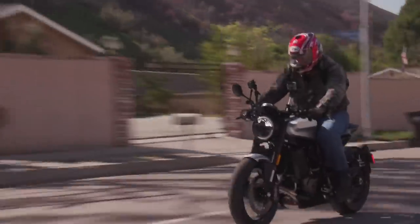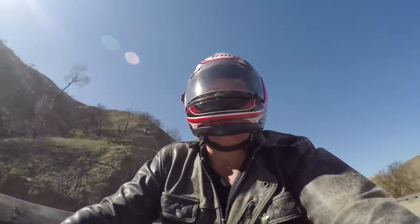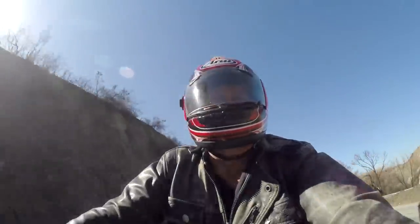You can cover a lot of ground pretty quickly on this bike because it's pretty relaxing. It's a fun bike. I'm not spending my time constantly watching the tach and watching the speedometer. I'm just having a good time driving it. I just like how easy it is to maneuver.